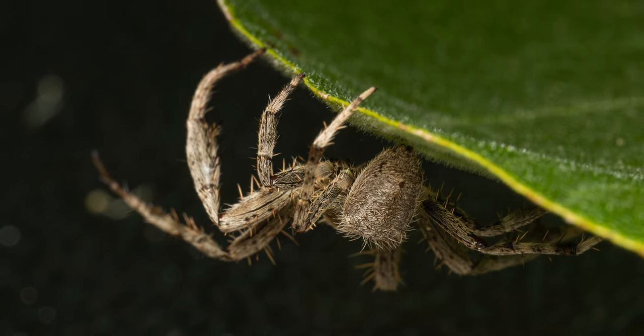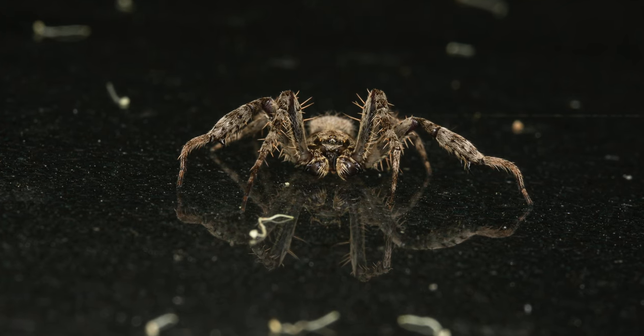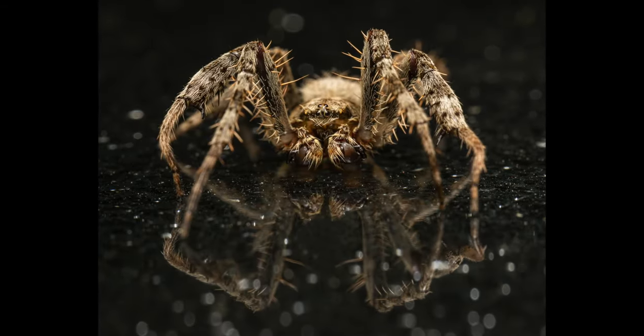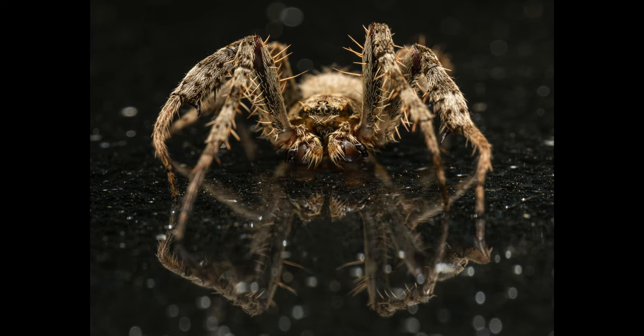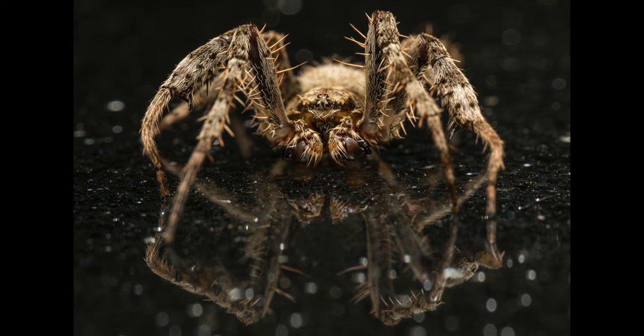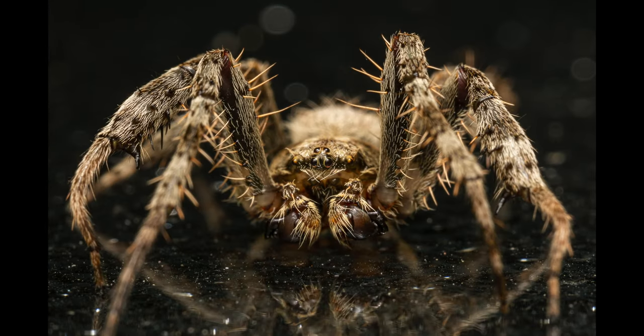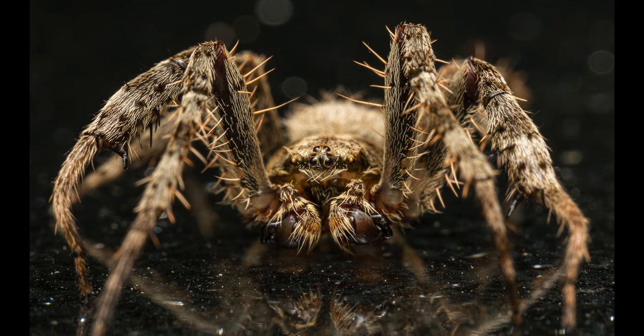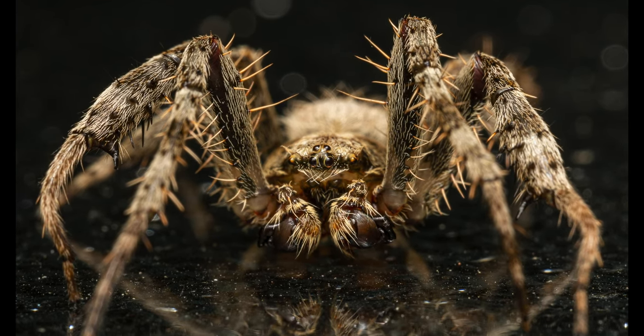Generally, towards evening, the spider consumes the old web, rests for about an hour, then spins a new web in the same general location. That is why the webs of orb weavers are generally free of the accumulation of detritus, common to other species such as the black widow spider. I captured two different specimens on two occasions — one was resting on a fig leaf, and I spotted the other one on our outdoor table.